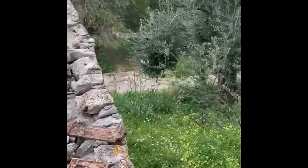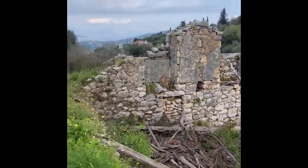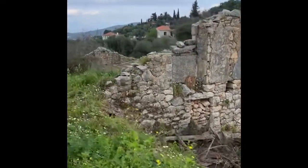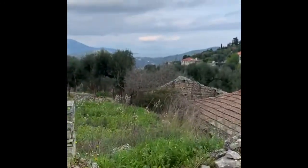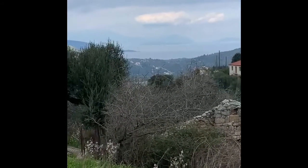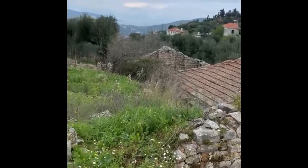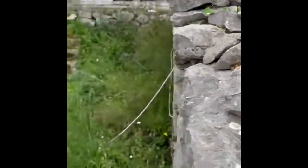I just climbed up that way. So here is the third ruin, and you do get the beautiful view up here. Over there — house. So this is the top.